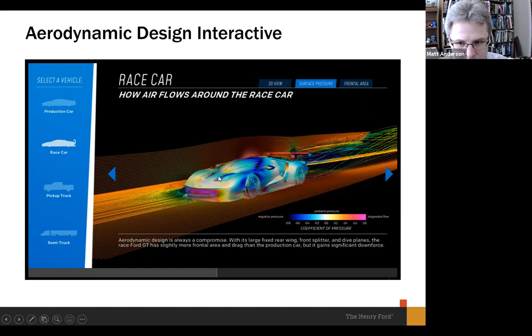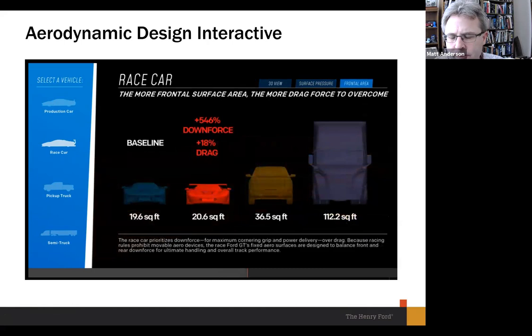Here's how the air flows around the racing GT — very smooth overall. The front splitter and smooth surface help eliminate turbulence at the front, and it's also designed to close up the hole the car punches in the air at the back, reducing turbulence on the rear end that could act as drag to slow the car down. The racing version actually has a larger surface area and produces a little more drag than the street version — though both are far more efficient than a pickup truck or semi truck.